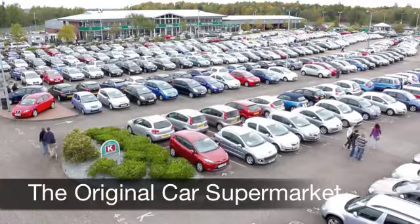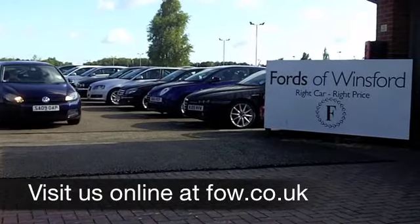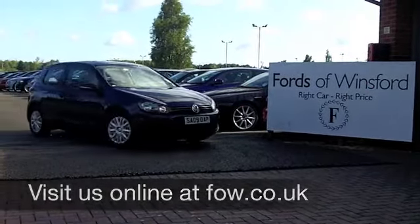Now if you fancy a test drive, no problem. Come on down, be our guest. Ring and reserve with no obligation at Fords of Winsford.